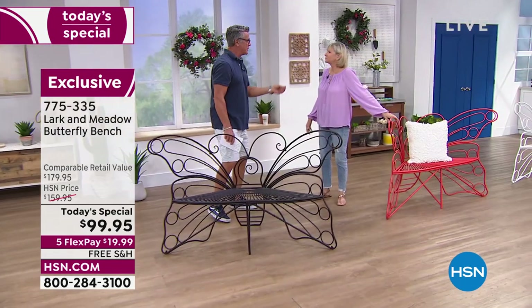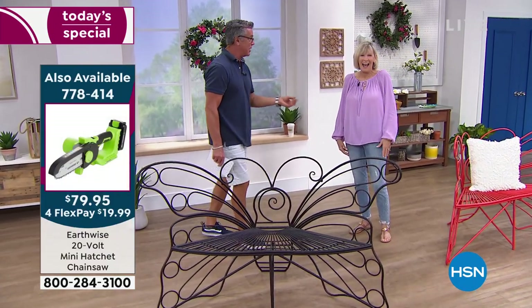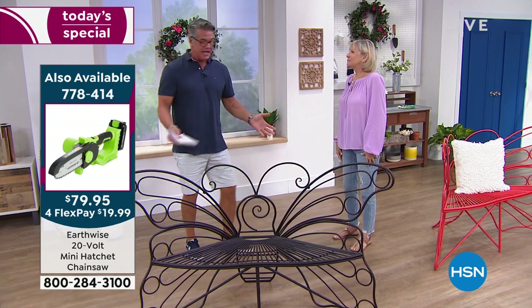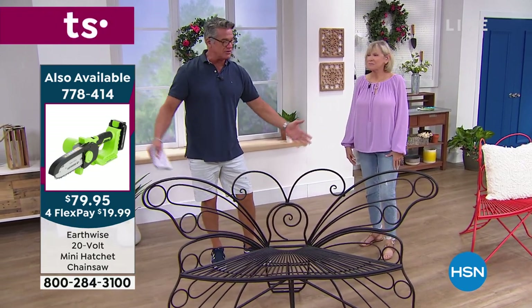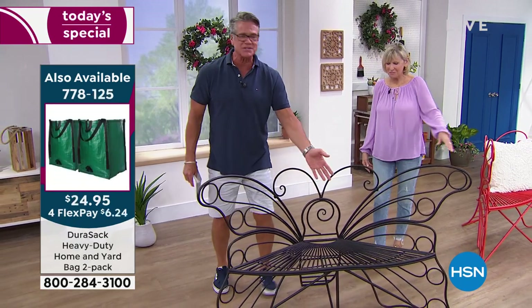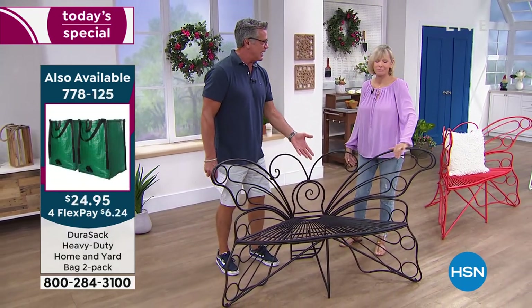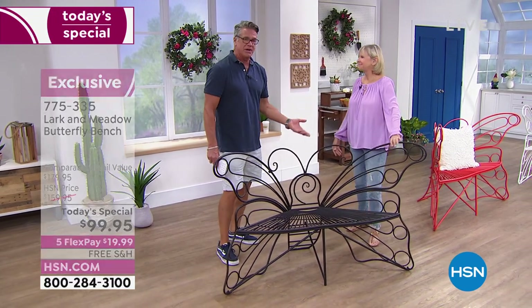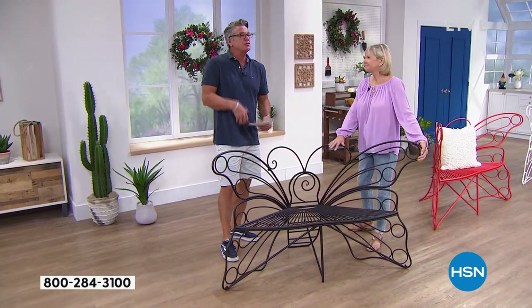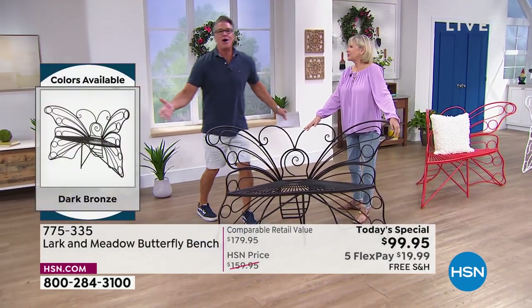Your entire family will be able to admire it. It's such functional decor, because when people see it and there's nobody in it, it looks like you've got a giant butterfly flying around your backyard. But then when you sit in it, you're kind of wrapped by the wings. Can you imagine coming out and having your grandkids on your lap, reading them a story as the sun goes down, or getting up in the morning with your partner and having a cup of coffee — it's your own little private space in your own yard.